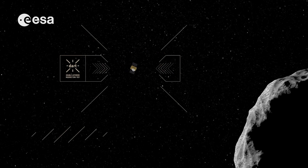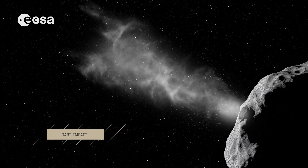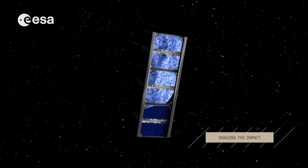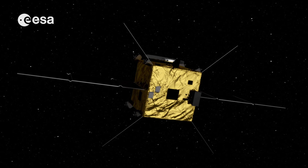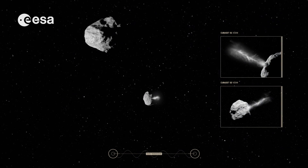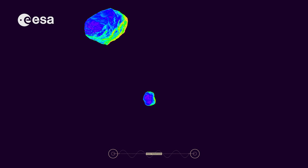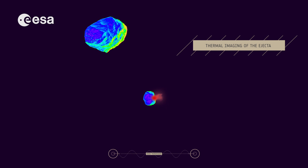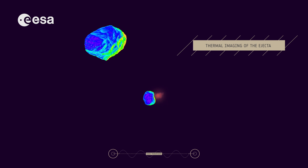DART will target Didymoon and then crash into its dead center. The impact will be monitored both by AIM and its CubeSats. Thermal images of the moment of impact should give an idea of how much and what type of debris is ejected from Didymoon, and how far the resulting plume will reach.